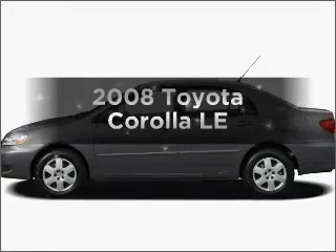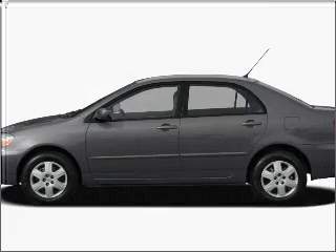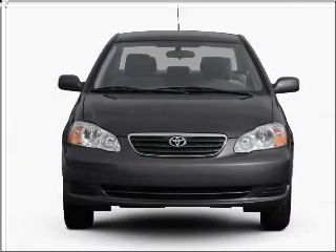Imagine yourself in this 2008 Toyota Corolla. This is the set of wheels you've been looking for, with an efficient four-cylinder engine that gives you more control with its manual transmission.